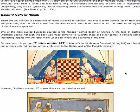Let's take a little bit more time on this because this is important. Illustrations of Moors. There are two sources of illustrations of Moors that are available to scholars. Scholars should be people that are interested in truth and not with their own little personal agenda. The first is those pictures drawn from the European side and then those drawn from the Moors side. From both these sources, the mixed race racial origins of the Moors are apparent.